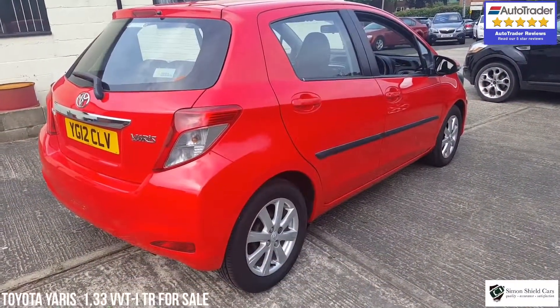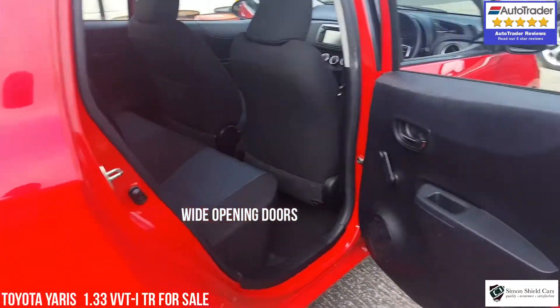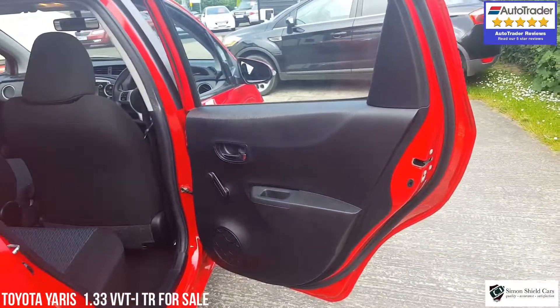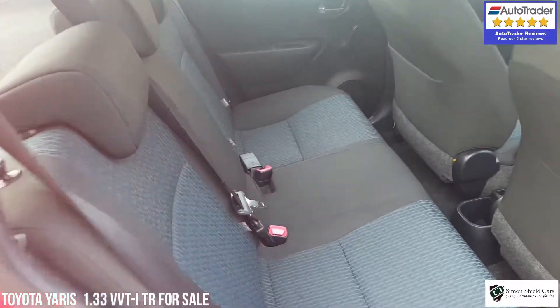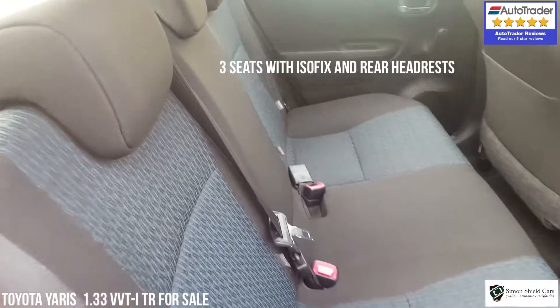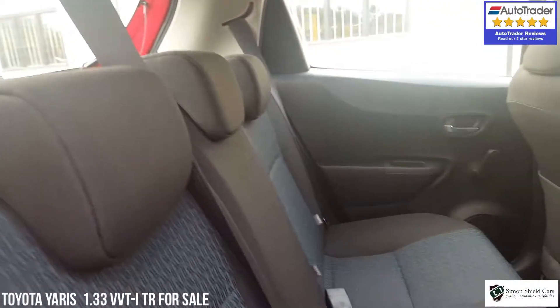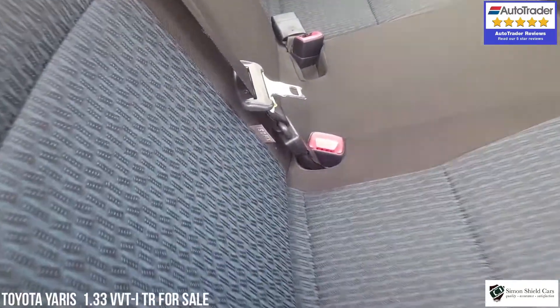So let's have a look inside. Big wide opening doors, so really easy access to get into the back of the car. There's quite a bit of legroom, three rear seat belts, and the three rear headrests as well. Isofix fittings on the seats, so if you're going to put child seats in there, easy attachment there.